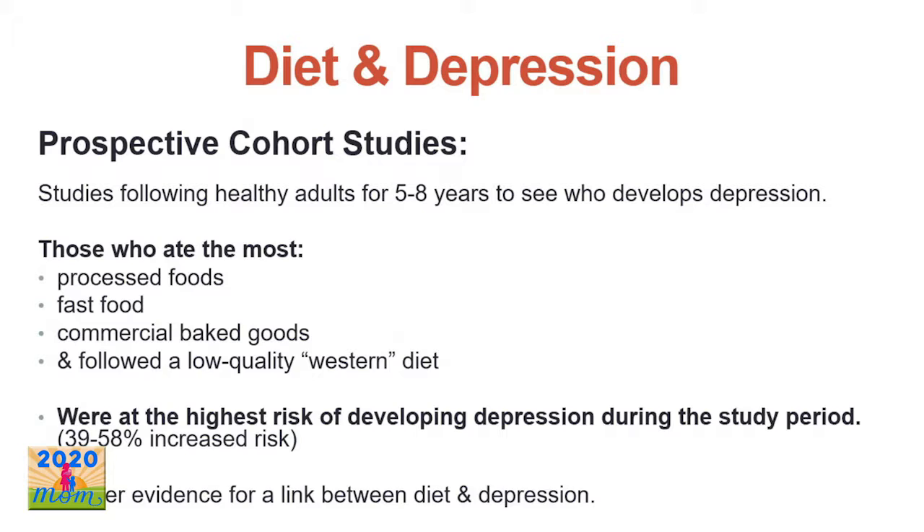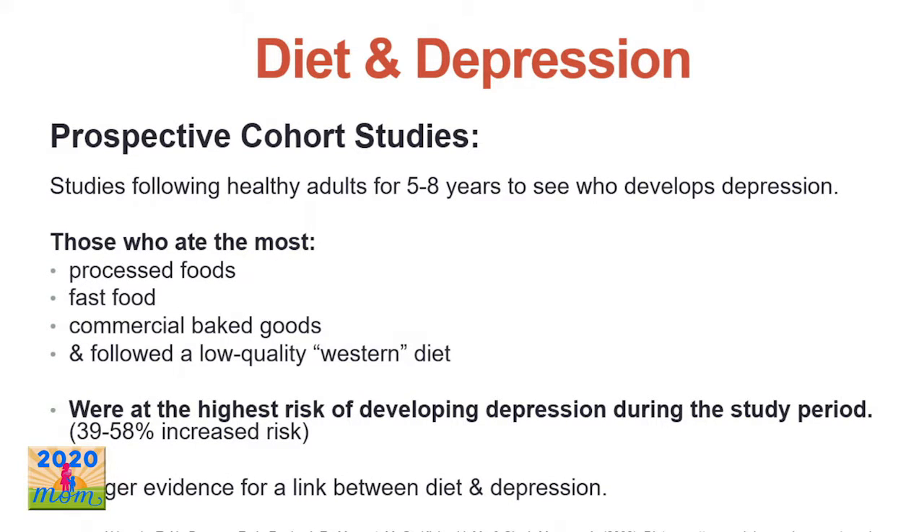Then they started doing prospective cohort studies — taking a group of healthy people and following them over many years to see if dietary patterns could predict who develops depression. Several studies following people over time found that those who ate the most processed foods, fast foods, commercial baked goods — the Western-style diet — had a significantly increased risk of developing depression over the following five to eight years, ranging from a 39 to 58 percent increased risk.